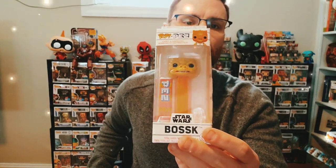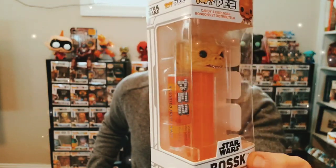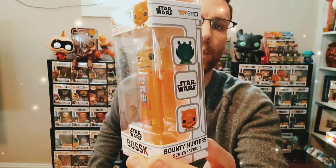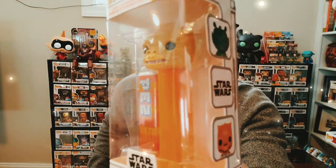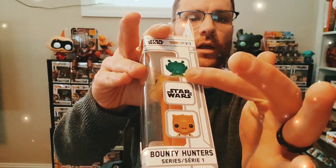This is the Star Wars Bosk Funko Pop PEZ. There is also a vaulted Star Wars Bosk Funko Pop which I also have. He's got those sharp teeth, and the Star Wars boxes are a bit different — they're all white. They have some characters that jut out, which is a bit different compared to some of the other ones they've come out with.